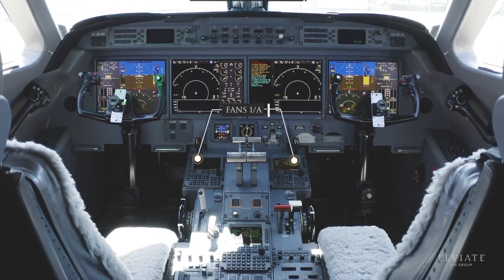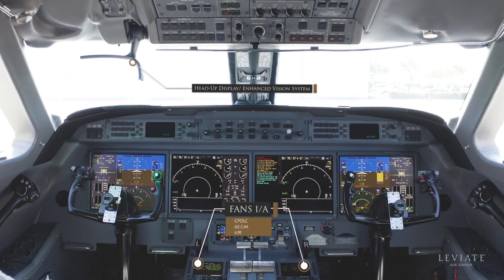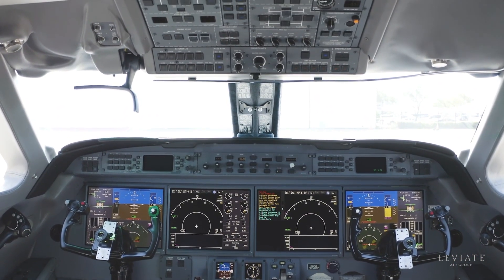The Honeywell Plainview Cockpit offers the latest safety features such as HUD EVS and the enhanced navigation upgrade with FANS CPDLC capabilities.